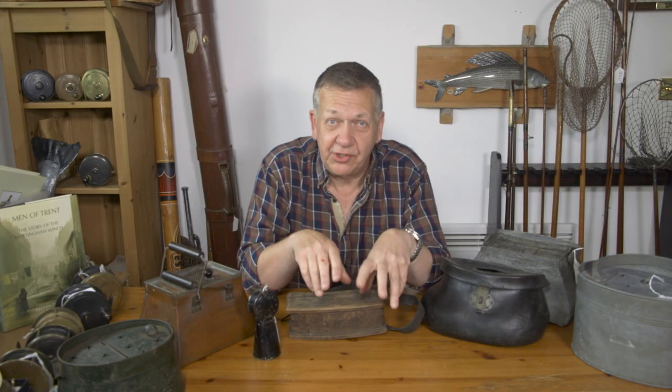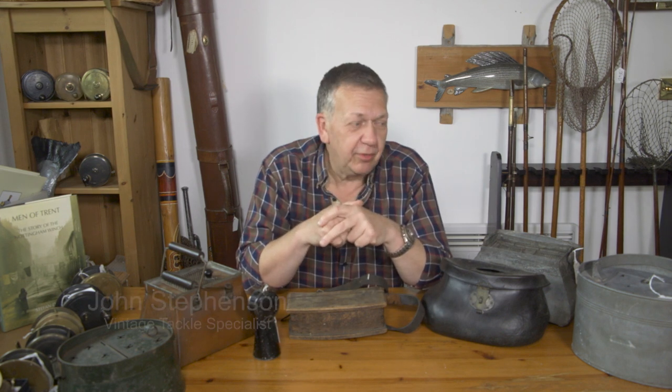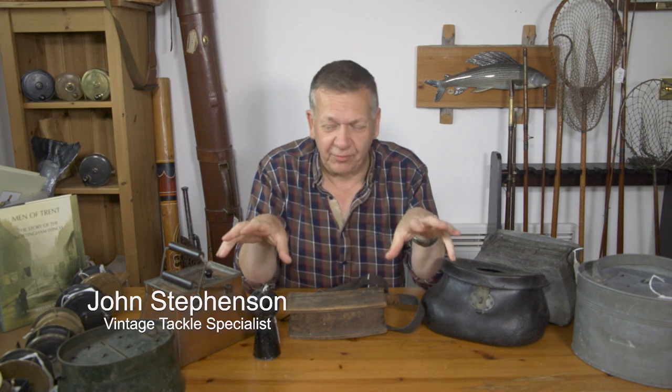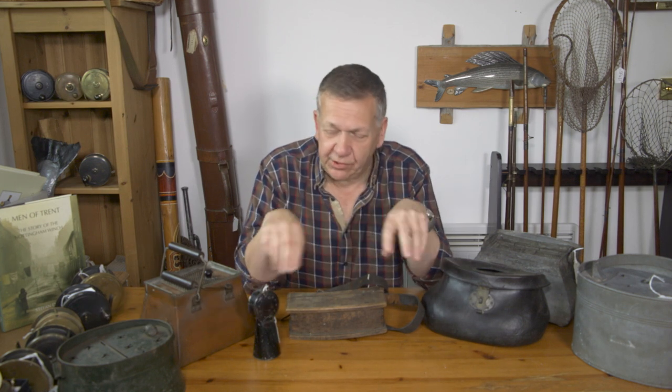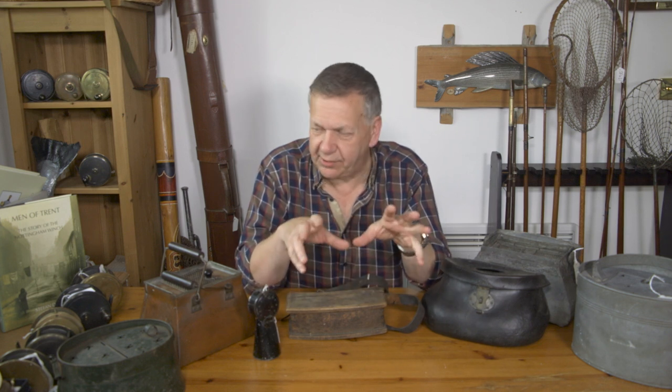Welcome back to Thomas Turner Fishing Antiques. Got some great gadgets today to show you. Obviously when you go fishing you need things to carry things in, and this is what we've got a collection of here. These are all tagged up so most of them are either on the website or going on to the website.